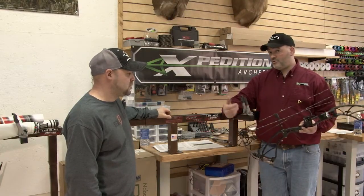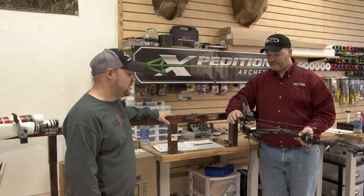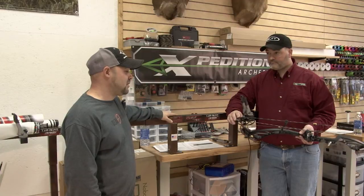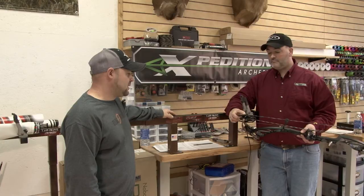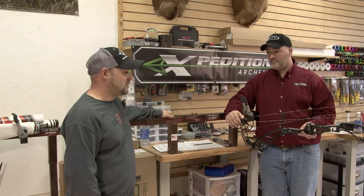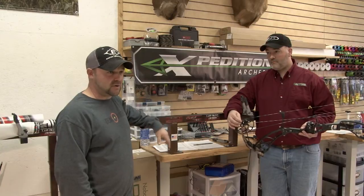If you really like custom colors, you can call guys like Clayton. Clayton does a heck of a setup. From Wesley Van Horn, even ABV — they're phenomenal strings. The guys at ABV do a fantastic job on their strings. You could get their strings in custom colors.